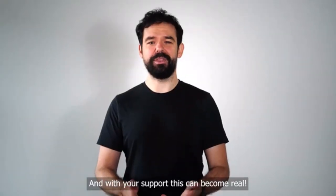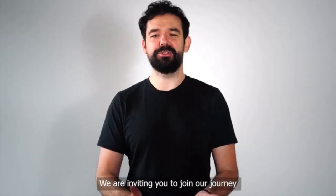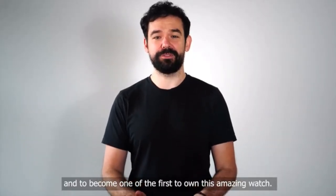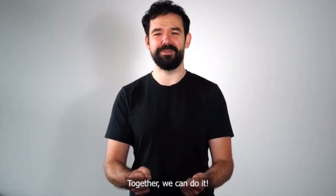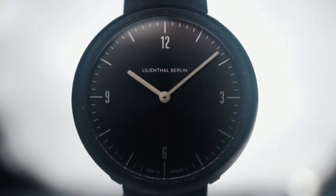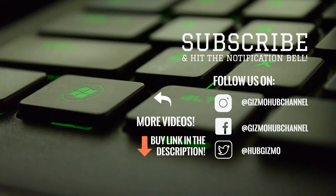And with your support, this can become real. We are inviting you to join our journey and to become one of the first to own this amazing watch. Together, we can do it. Thank you very much for listening.